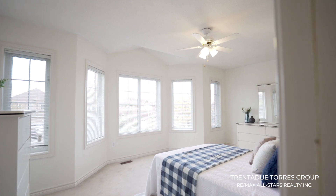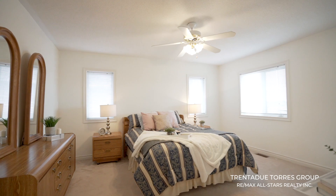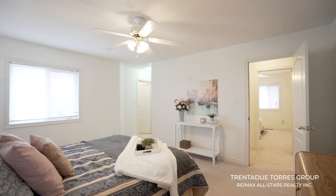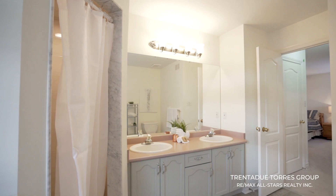Heading upstairs, we find four large bedrooms and three bathrooms — criteria that so many buyers are now looking for in a family home. This home's primary bedroom is generous in size and has a four-piece ensuite, and let's not forget to mention the two separate walk-in closets for double the wardrobe.